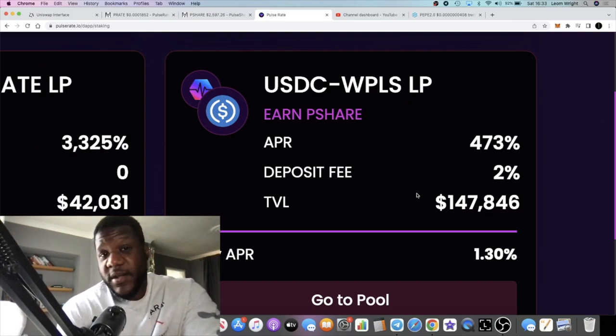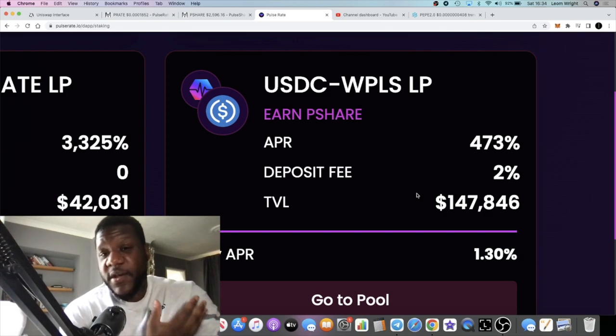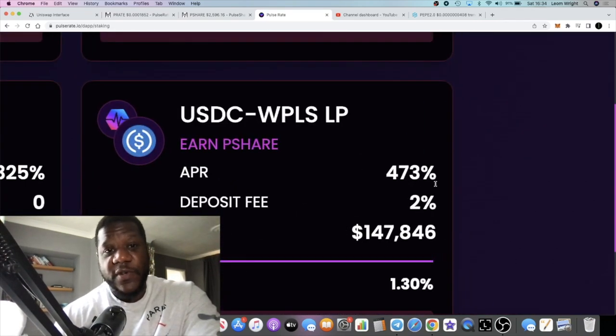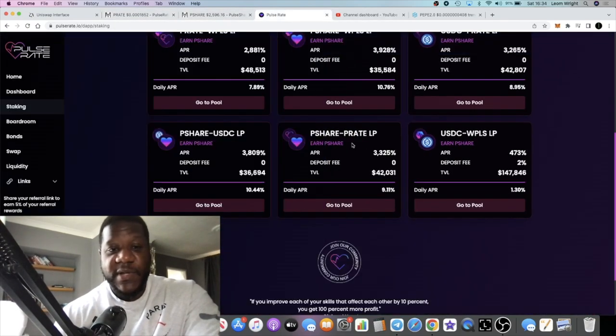Some of you might want to take the safest bet — pair up some PLS with USDC, pop it in here, pay the 2% fee, and earn 1.3% a day. A lot of us are in Drip Network earning 1% a day, but once you deposit your Drip you can't pull out your initial deposit — the only way out is through daily returns. On here, if you want to you can pull out your liquidity from the farm, and in the meantime you can earn 1.3% without exposure to the volatility of P-Share or P-Rate.